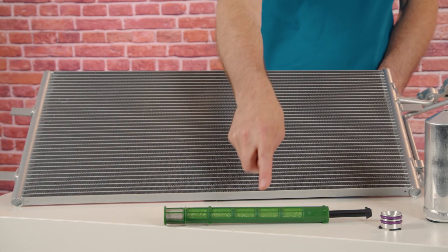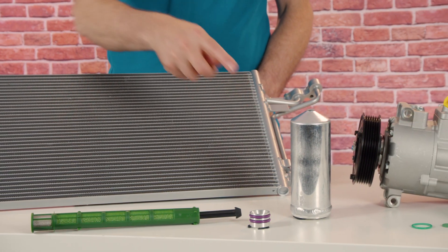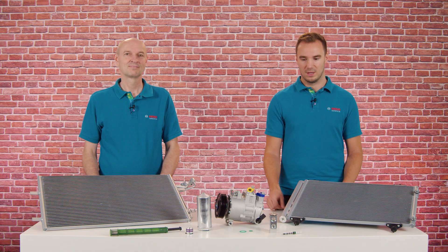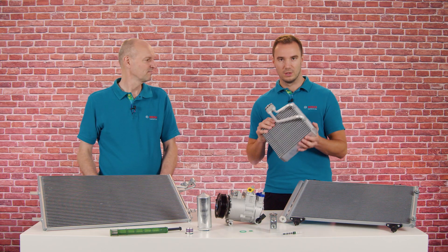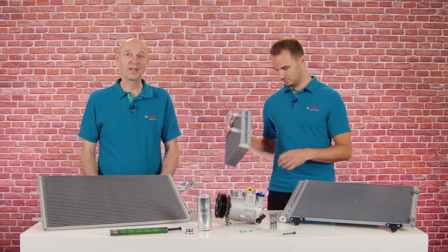This naturally means that we also have different types of dryers. On the one hand, we have filter inserts for integrated dryers. And on the other hand, stand-alone aluminum receiver dryers. We also have various designs of valves, expansion valves and orifice tubes. And last but not least, we also have evaporators in our range. That is indeed a comprehensive program.